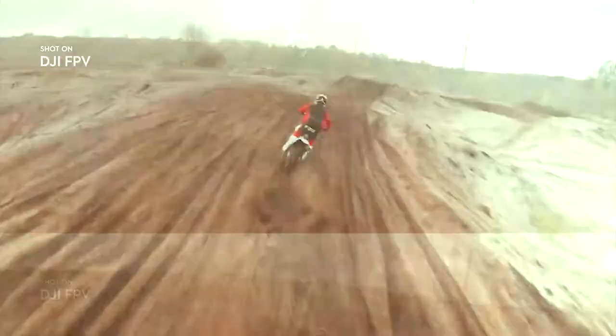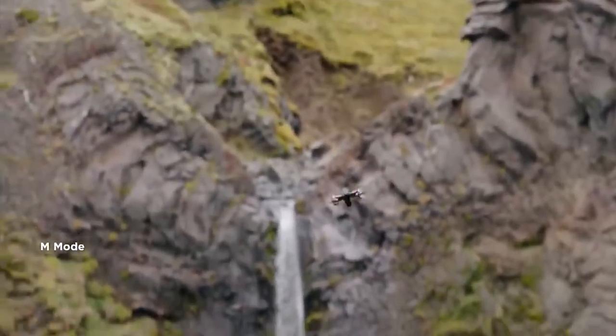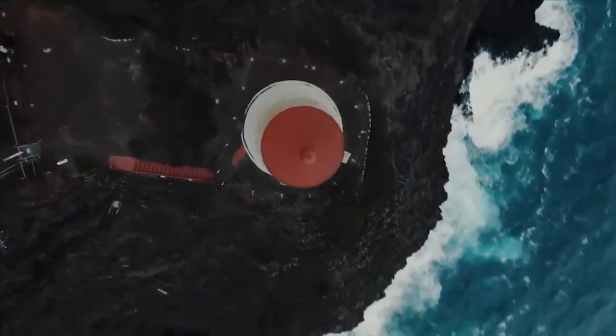But it will be one ride you'll never forget. This gives you a whole new range of things to do with the drone itself, because now you can watch as it goes and sees things in a whole new light and perspective.